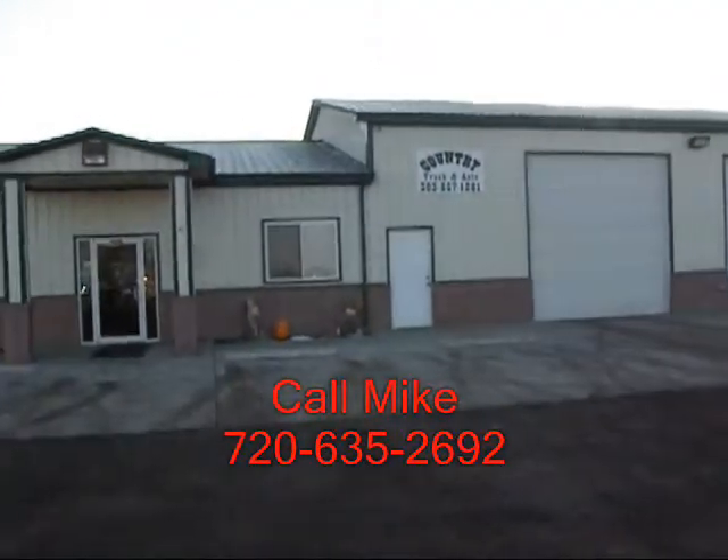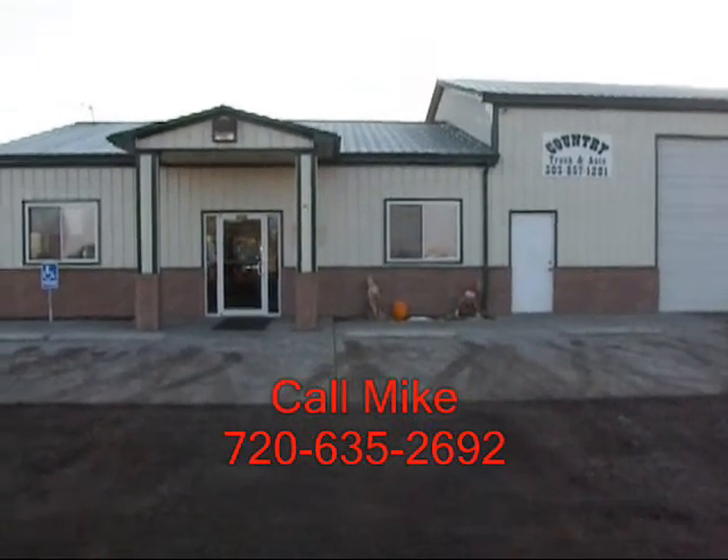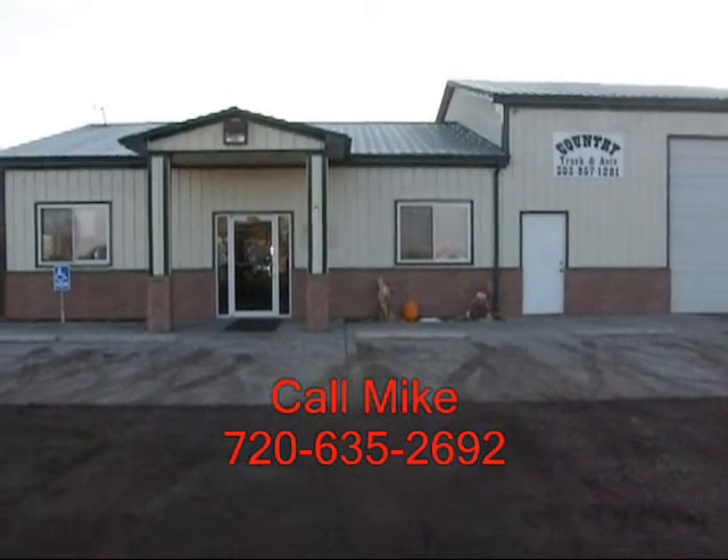Give me a call. I'm looking forward to helping y'all with your truck needs. My name is Mike, and I can be reached on my cell phone at 720-635-2692.